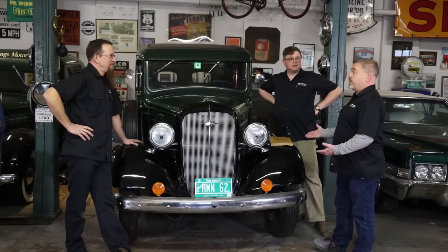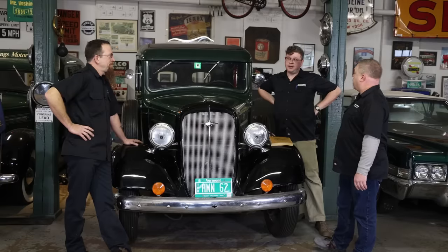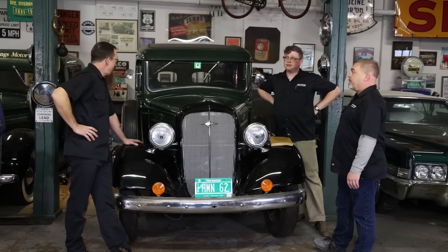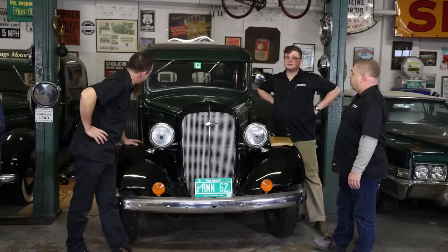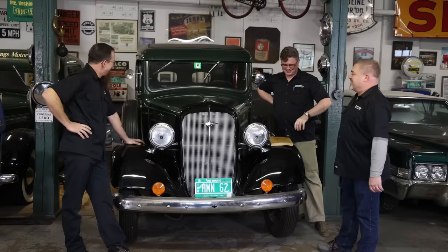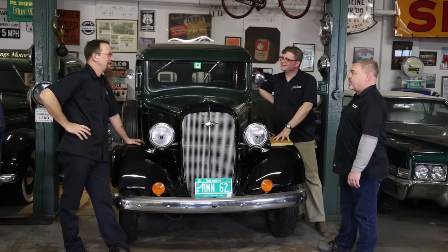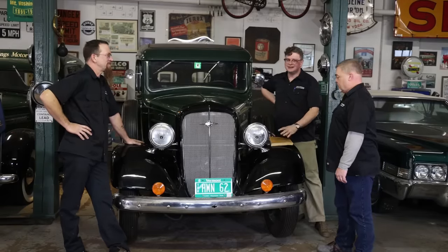Possibility of air conditioning — it can get real hot — I think we can do that. We talked about a backup camera as well; that probably wouldn't hurt. As you can see, the little windows don't allow for much of a view. We can just do some creature comfort upgrades and still keep it 1936.